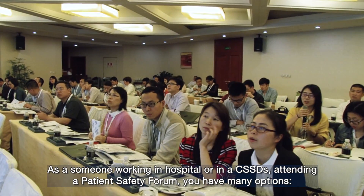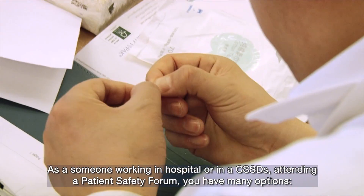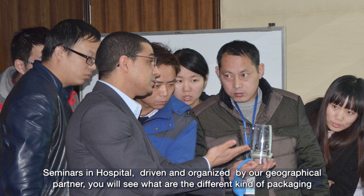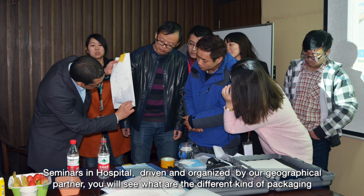As someone working in a hospital or in a CSSD, and attending a patient safety forum, you have many options. Seminars in hospital, driven and organised by our geographical partner — here, you will see what are the different kinds of packaging that we can use in CSSDs or hospital,